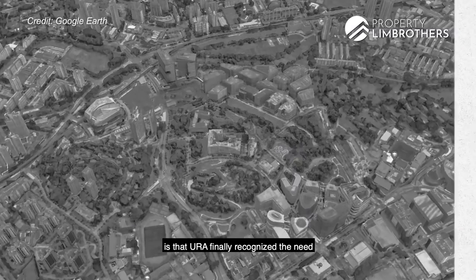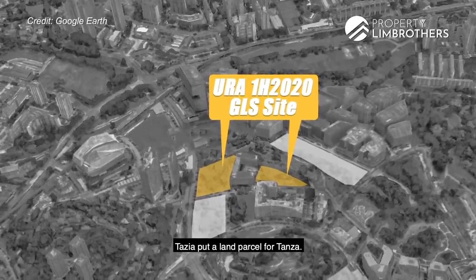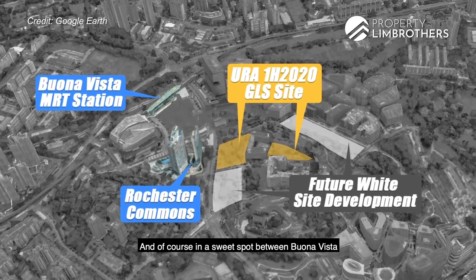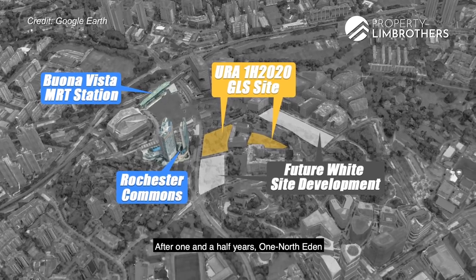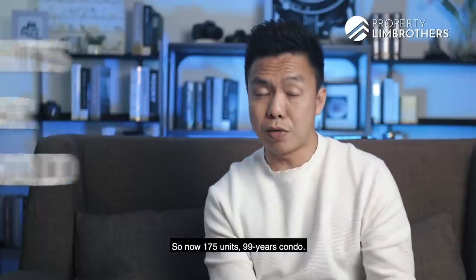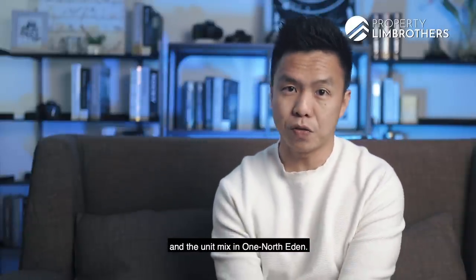In 2019, URA finally recognized the need for more housing in One North and put out a land parcel for tender in a very prime spot in Buona Vista, situated near Rochester Commons and in a sweet spot between Buona Vista and One North — almost right in the middle. After one and a half years, One North Eden is launched right now ahead of its April launch date. So 165 units, 99-year leasehold condo. Let's take a look at the indicative price and unit mix.